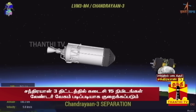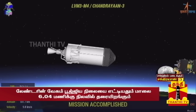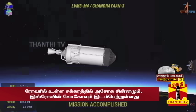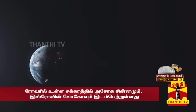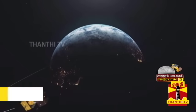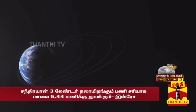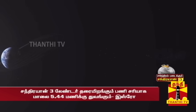The mission objectives also include demonstration of roving capability and conduction of in-situ scientific experiments on the Moon's surface. Carried on the shoulders of India's heaviest rocket, LVM-3, on the 14th of July, Chandrayaan-3 was placed in the precise elliptic parking orbit of size 170 by 36,500 kilometers.